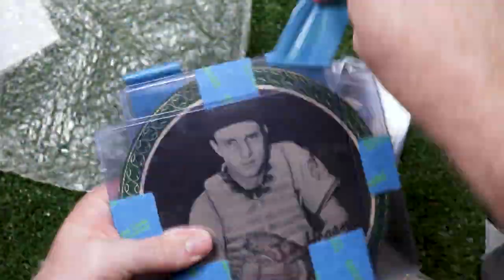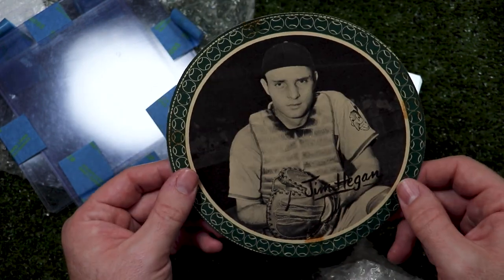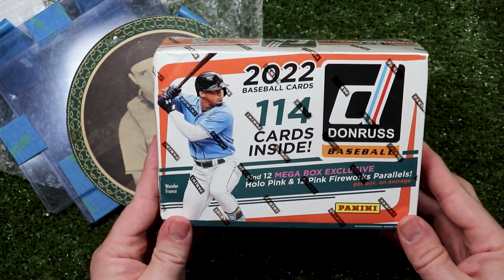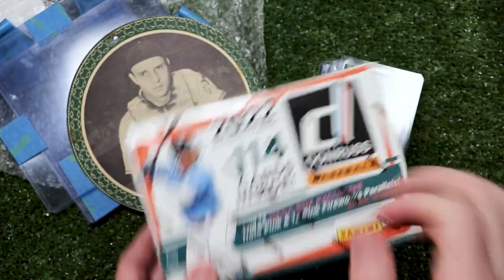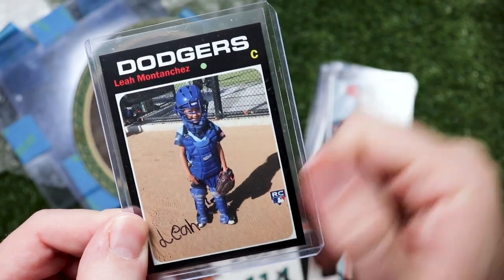There's something else under here. I have never seen this before — this is a 1950 all-star pinup Jim Hegan. That is super rad. And this is the only thing that I was expecting in this magic box of awesomeness — a box of 2022 Donruss. I'm going to get through the rest of this video and then I'll do a pack war with Milo at the end. But thanks, Paul and Leah. You rock.